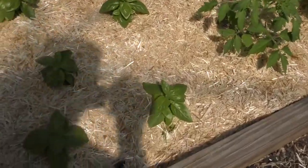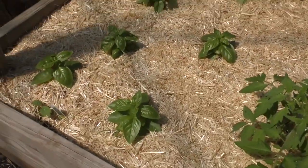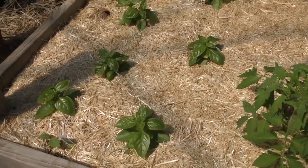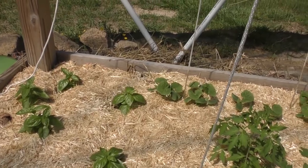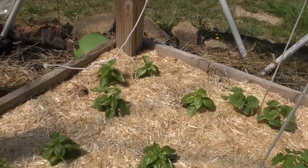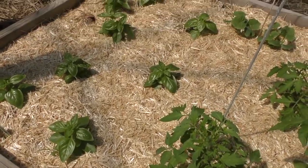Down here I actually have a bunch of basil and I want to make a lot of stuff with basil this summer. I just love basil — it's one of those really fragrant herbs — and I cannot wait for that.